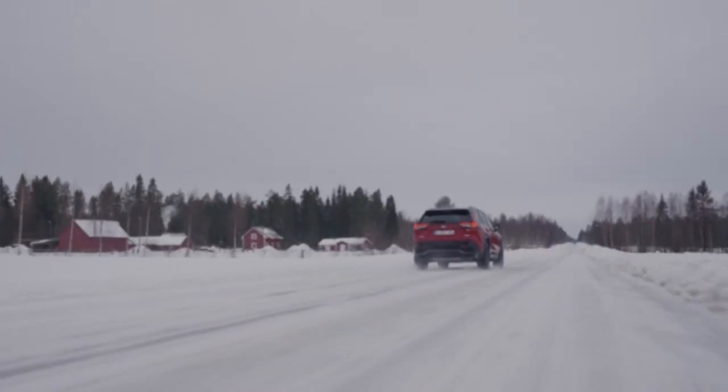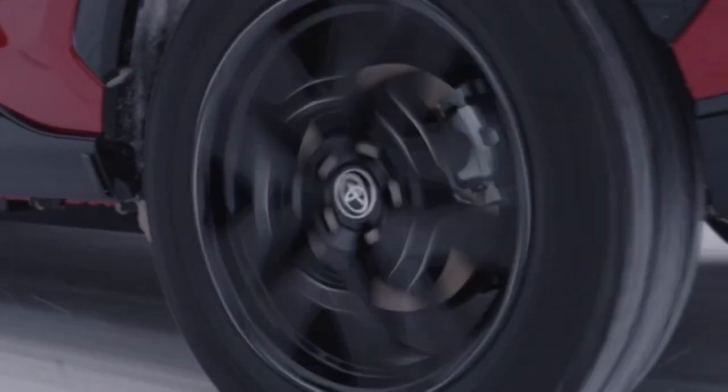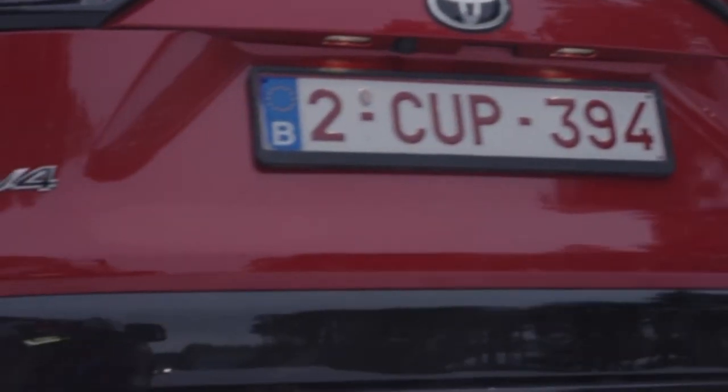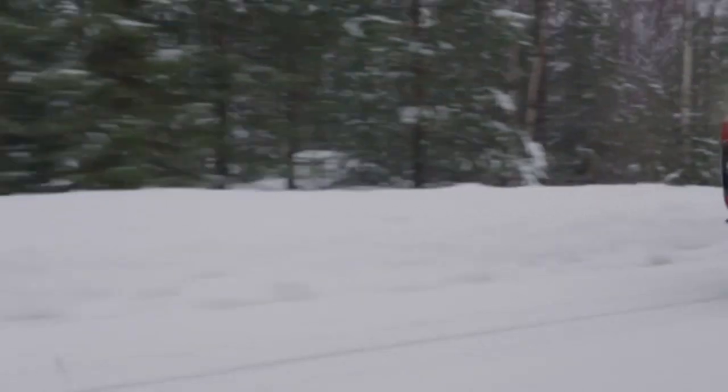The system on the RAV4 plug-in hybrid will also recognize and react to bicycles and parked vehicles. The Pre-Collision System on the RAV4 plug-in hybrid additionally gains the ability to detect oncoming vehicles in the car's traffic lane during daytime driving, lowering the risk of a head-on collision.